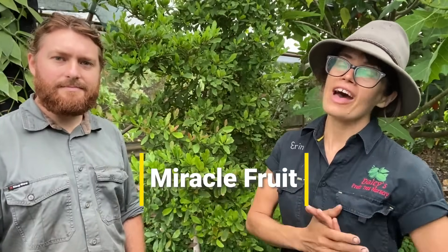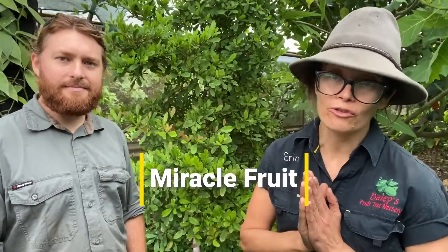Hi, I'm Aaron. I'm Daniel. We're in the Biodome and we are checking out one of our favourite plants, the Miracle Fruit Tree.